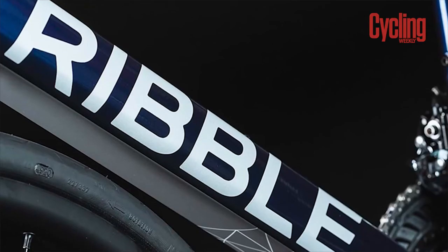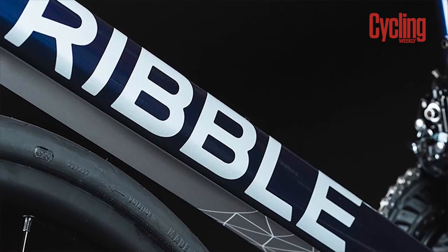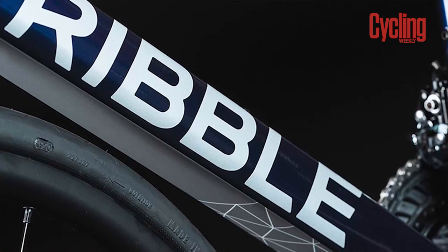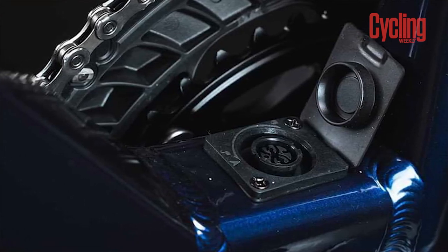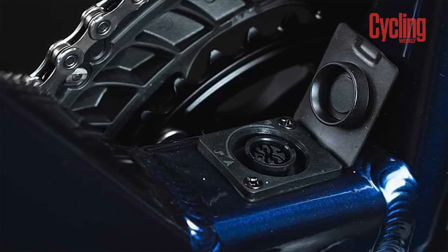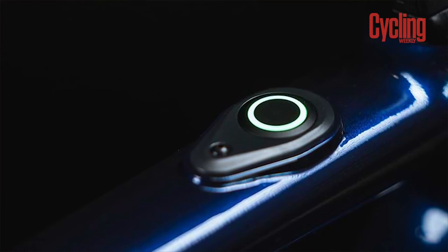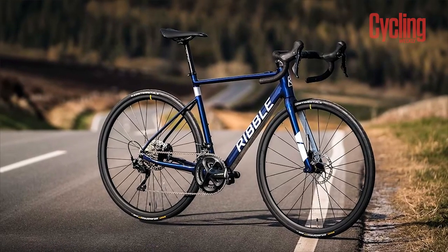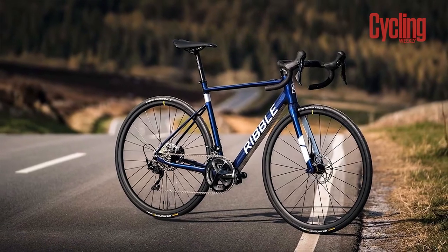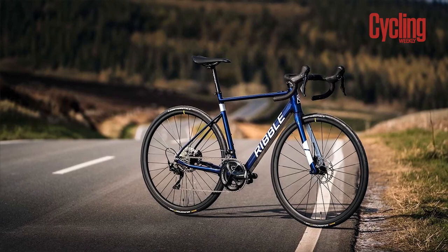The internal battery can charge in just three and a half hours and Ribble says it will provide around 60 miles of assistance. Should you want to go further, you can get a battery extender that doubles the range to 456 watt-hours, elegantly taking the place of a bottle inside the main triangle. To quote the racing legend Greg LeMond, it doesn't get any easier, you just go faster. Although you can take it easy on an e-bike, you can also ride hard if you choose to — you'll just get a lot further for the effort.